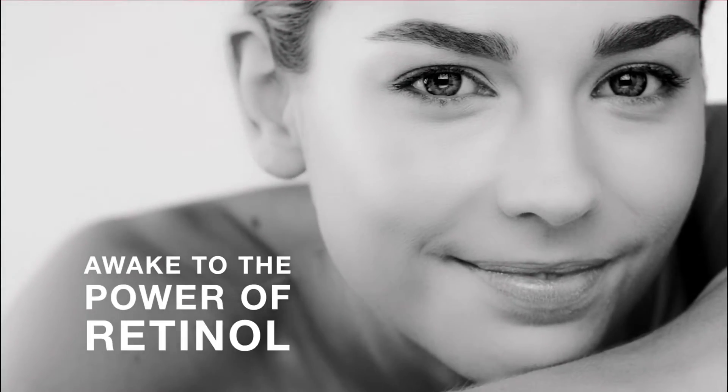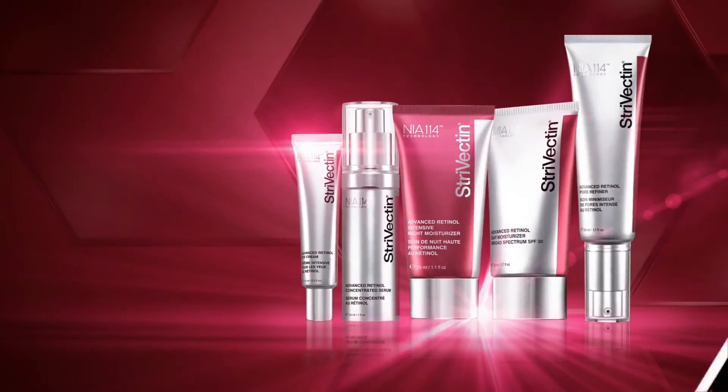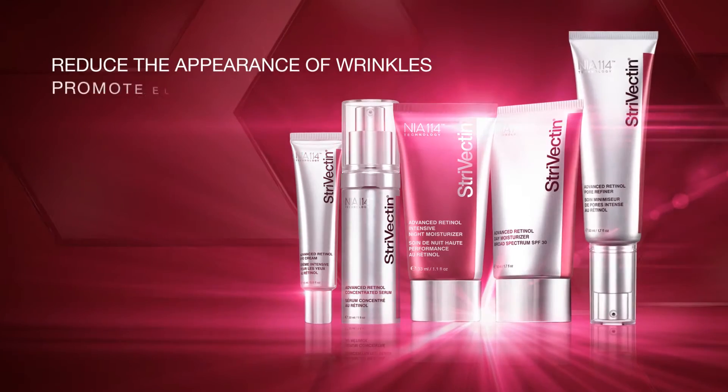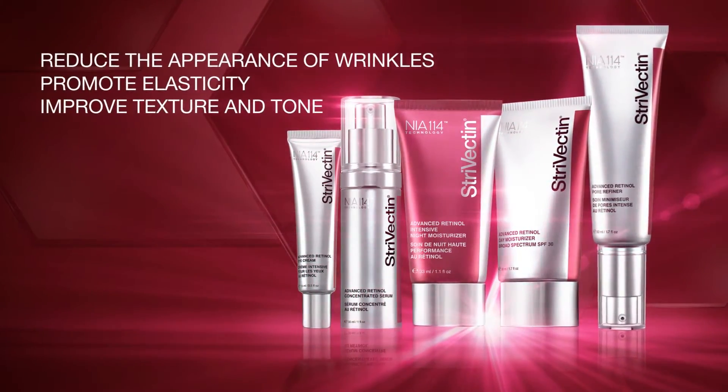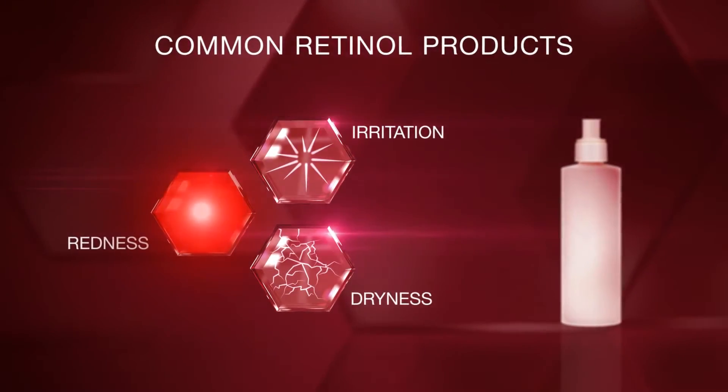Awake to the power of retinol. Over four decades of research confirmed retinol is an essential part of every skin care regimen to reduce the appearance of wrinkles, promote elasticity, and improve texture and tone. Yet it is often associated with redness, irritation, and dryness.